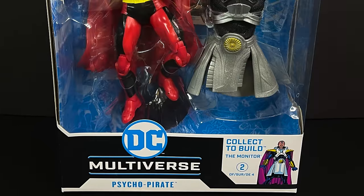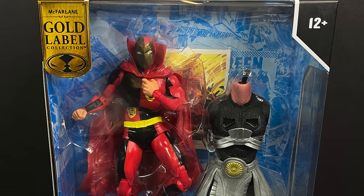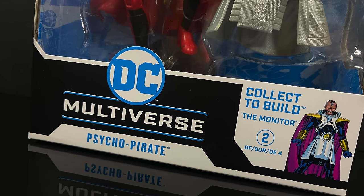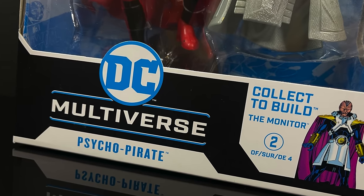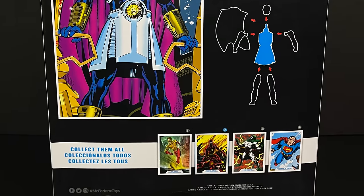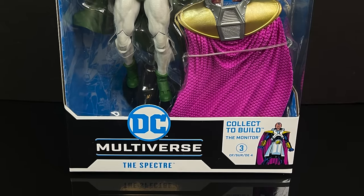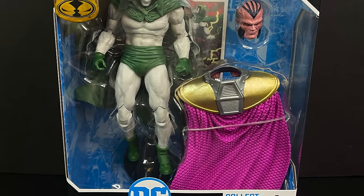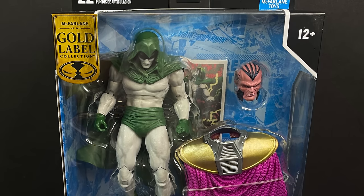Speaking of Psycho Pirate — when they first showed this wave, I was jazzed. Psycho Pirate is amazing. He is number two out of four for the build-a-Monitor wave and will have a variant whenever that shows up. We know the Spectre got the Hal Jordan as the Spectre variant — and having a rare variant element at the $40 price point is driving people insane. Psycho Pirate comes with the torso of the build-a-figure Monitor. These are all going to be largely repainted, reissued figures with parts and pieces swapped out to create new characters.